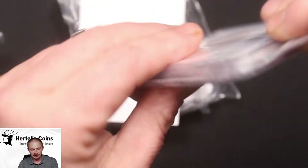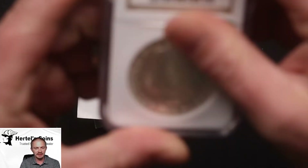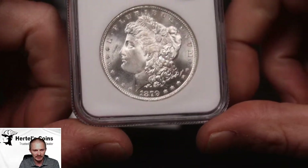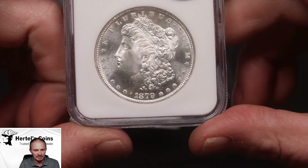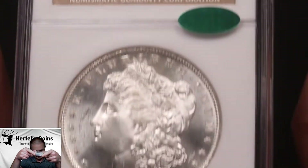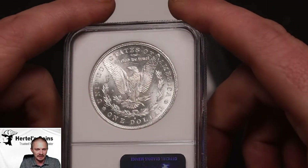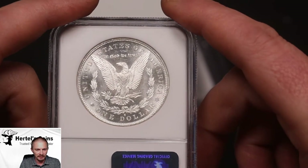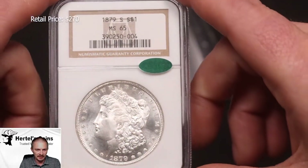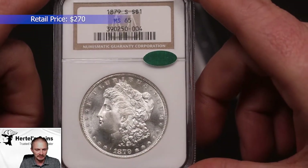Next, we have an older style NGC holder. This is an 1879-S Morgan Dollar — very beautiful coin, nice luster, hardly any cheek marks on the coin as you can see. This coin would have a shot at 66 if it was cracked out and resubmitted. But as a common date, I figured I'd just send it to CAC, and it did get a CAC green bean sticker. It's a very nice early-date Morgan Dollar estimate coin.